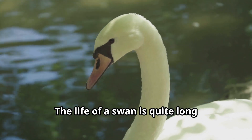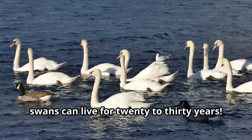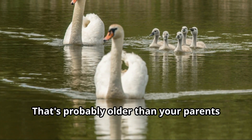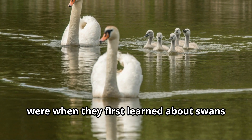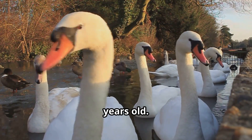The life of a swan is quite long compared to many other birds. In the wild, swans can live for 20 to 30 years — probably older than your parents were when they first learned about swans as kids. In protected environments, some swans have lived to be over 40 years old.